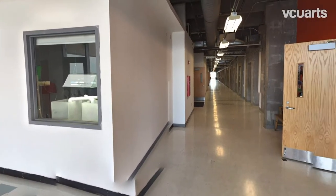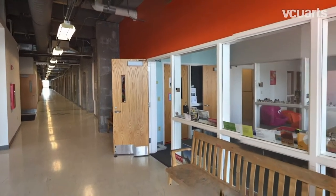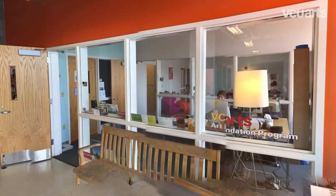During Art Foundation, students take studio courses that help broaden their creative skill set. They'll be working in a wide range of media, including drawing, painting, sculpture, video, and performance.